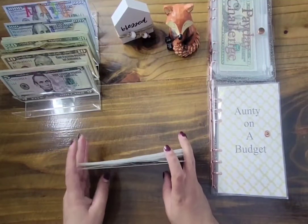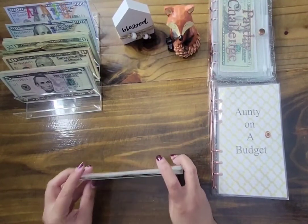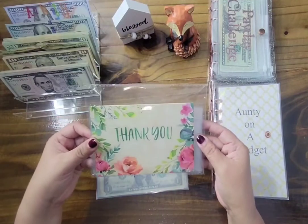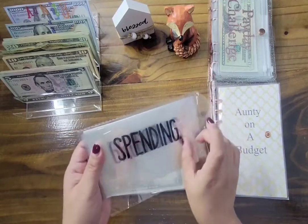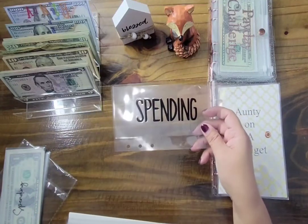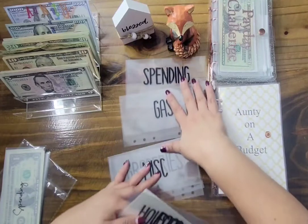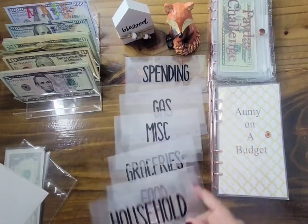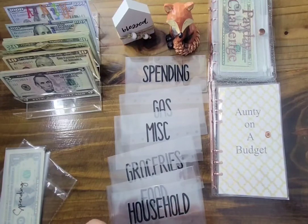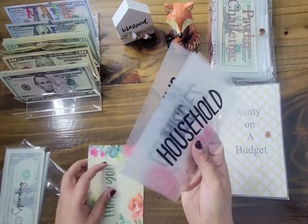Hi guys, welcome back to my channel! We're getting ready to stuff paycheck number one of November. I have a few announcements — I won a giveaway from the channel 'Budgeting Just Because.' I won some envelopes and received them last week, but I haven't been able to open them because work has been really hectic. Let me go ahead and show you what I won. I won these envelopes: spending, gas, groceries, miscellaneous, food, and household. I also got a thank-you note from Anna. These envelopes come from Anna H. Fernandez — I'll link her YouTube channel and Etsy shop down below.